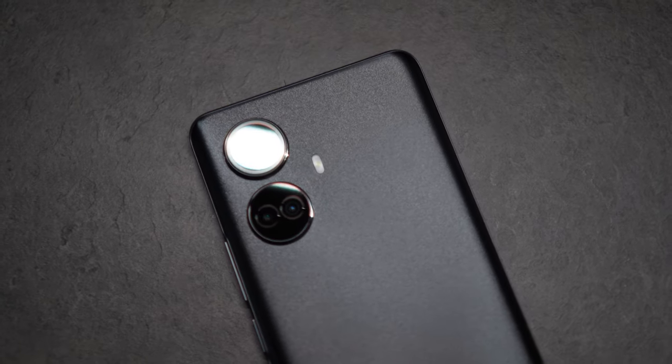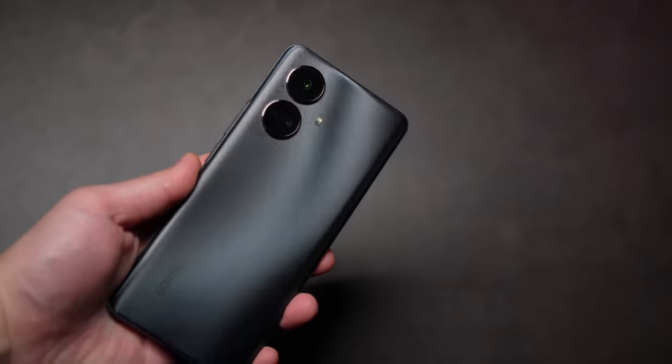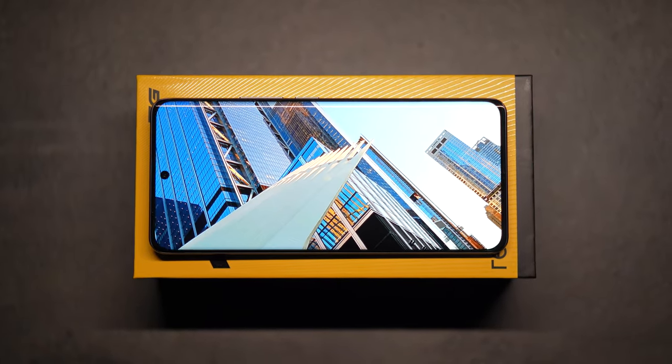Yo, what's good everyone? My name is Alex and I'm a street photographer based out of New York City. Recently I've really been enjoying shooting with the Realme 10 Pro Plus because this phone is designed with street photography in mind. The highlight of the triple camera system is the 108-megapixel main camera, and paired with really cool software features like street photography mode 3.0, this device is really awesome.